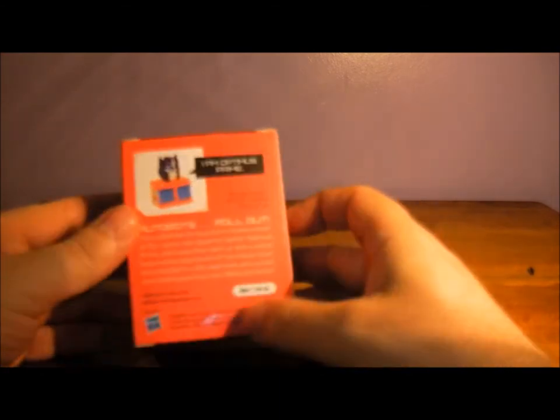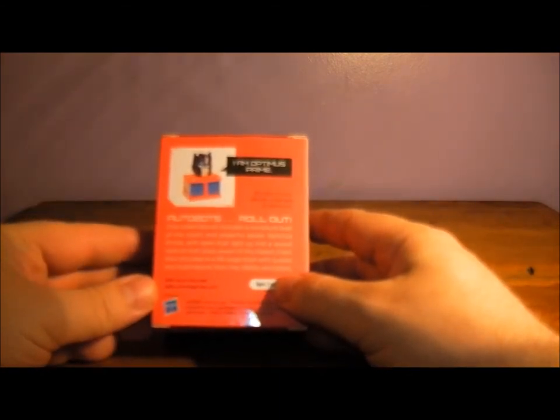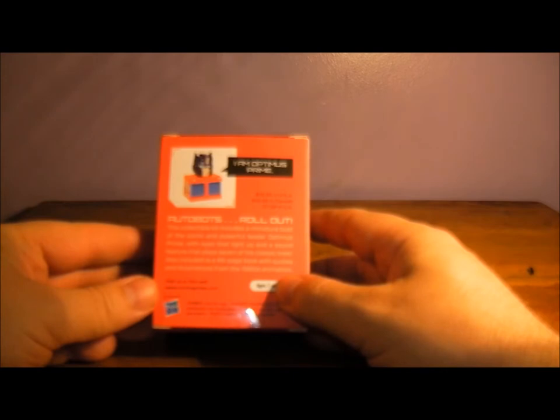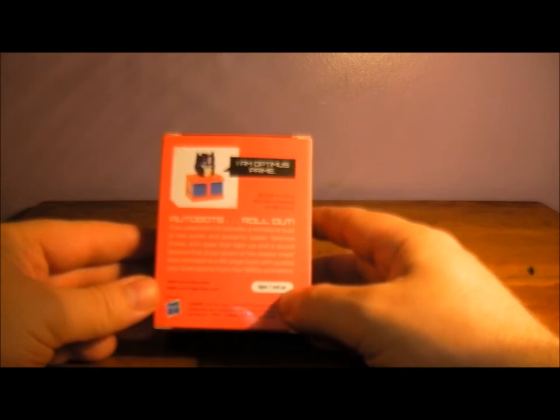Here's the side and back of the box. "I am Optimus Prime. Autobots, roll out." This collectible kit includes a miniature bust of the iconic and powerful leader Optimus Prime, with eyes that light up and sound features that play seven of the classic lines. It also includes a 48-page book with quotes and illustrations from the 1980s animation.